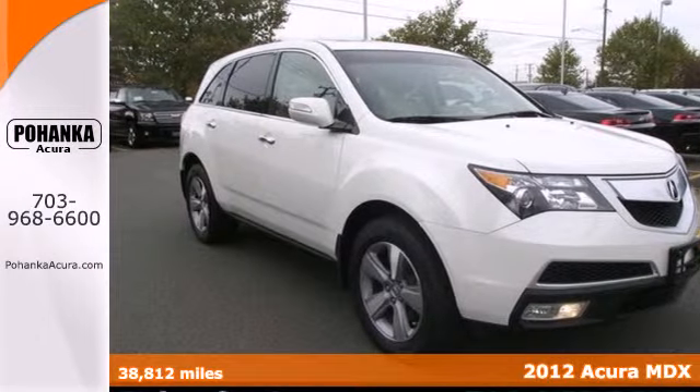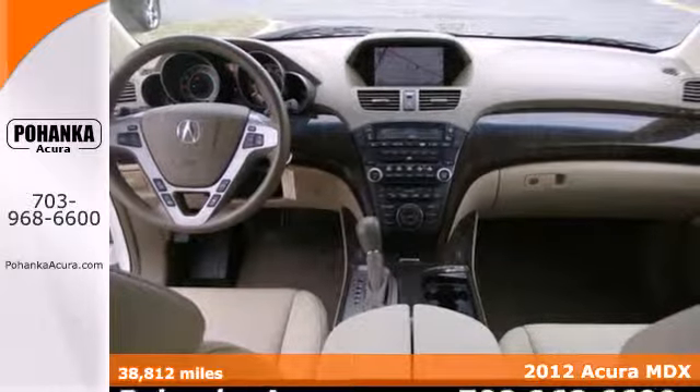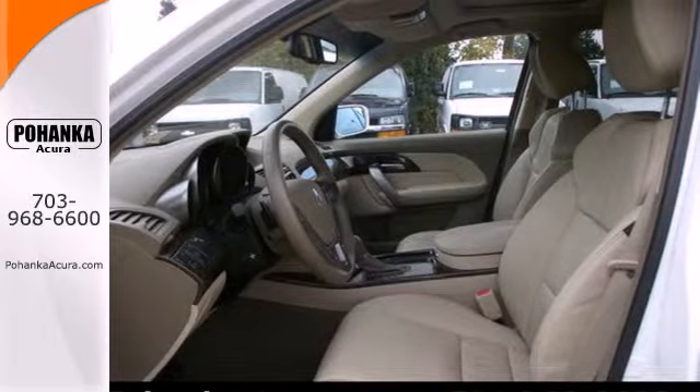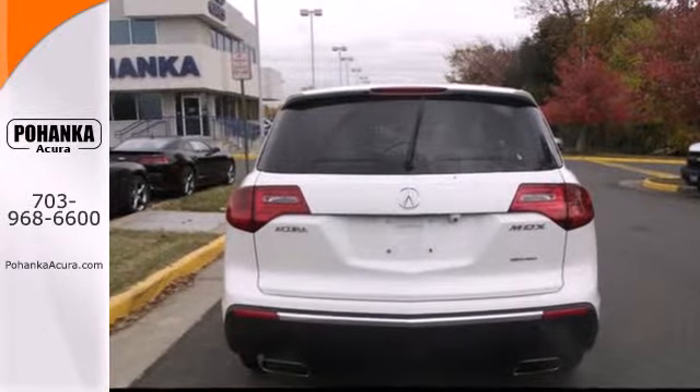Here's a 2012 Acura MDX. Always a leader in innovation, Acura has packed this vehicle with leather seats, Homelink, an anti-theft system, as well as the added safety of speed-sensing wipers, multiple airbags, and a McPherson strut front suspension.